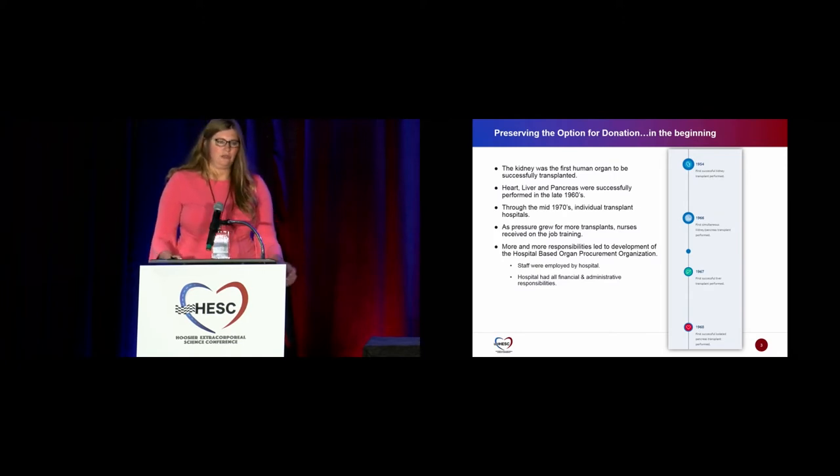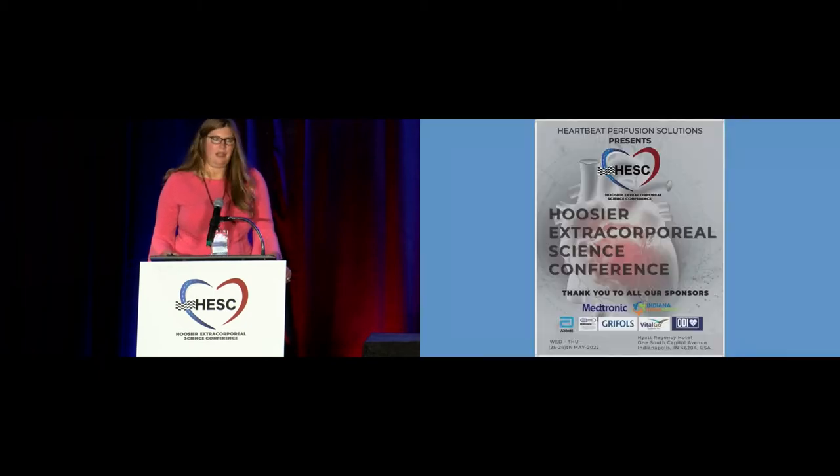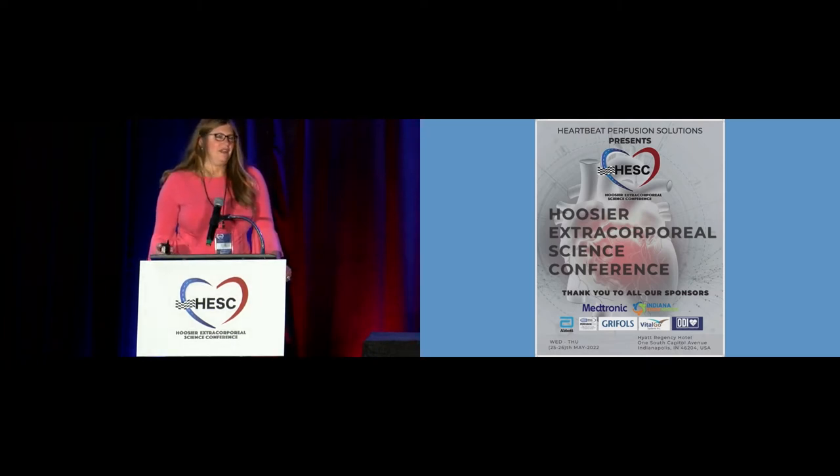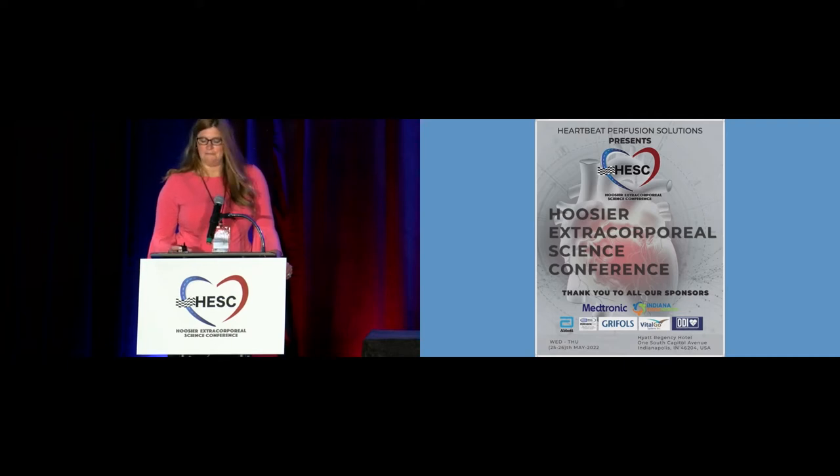More and more responsibility really led to the development of hospital-based organ procurement organizations — an independent part that was originally staffed by the hospital. As you see in some shows like Chicago Med, they have someone come into the ER and say there's somebody on the third floor that needs a heart transplant. That's not how it works. It's very regulated by the government, and those lists are run with the sicker people at the top. That's not accurate in those shows.